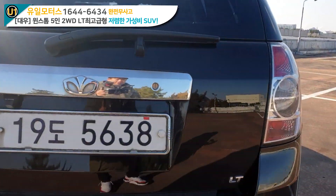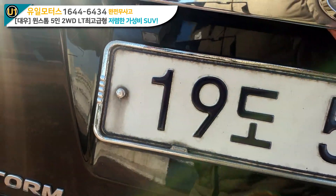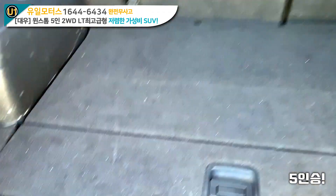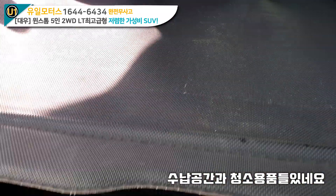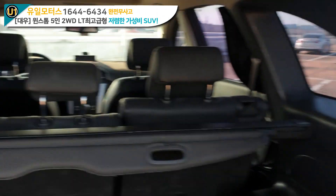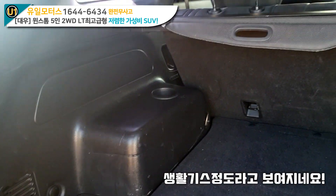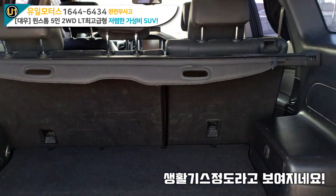맞는진 모르겠습니다만, 윈스톰 LT. 후방 카메라도 있고요. 트렁크 열었습니다. 5인승이죠. 수납공간도 있고 여러가지 들어가 있고요. 전반적인 느낌이 깔끔하다고는 할 수 없지만 세월의 흔적을 어느 정도 안고 갈 수밖에 없는 상태인 것 같습니다. 어디에나 크게 깨지거나 이런 부분은 없이 그냥 잔잔하게 기스들이 있고 짐 실은 흔적이 있네요.